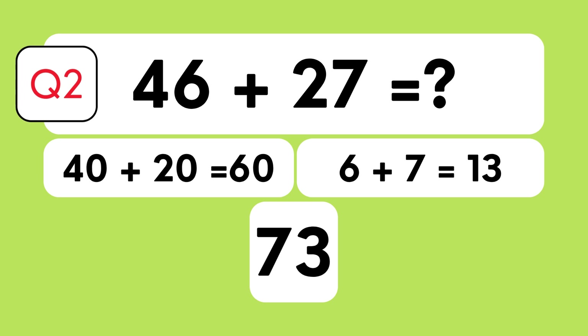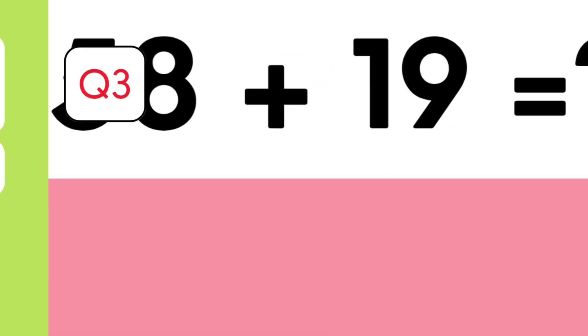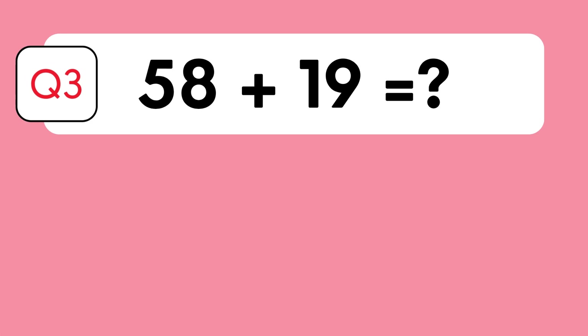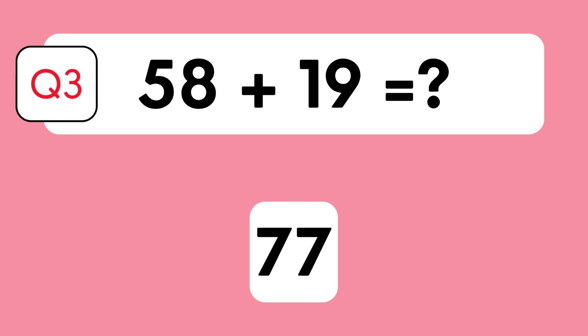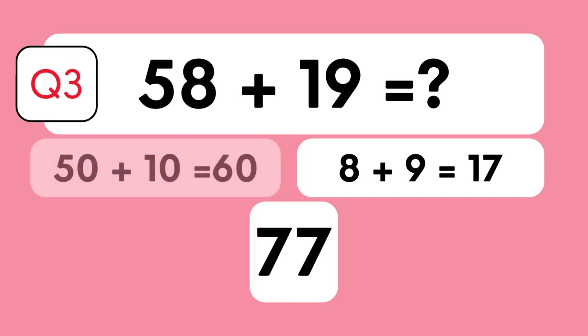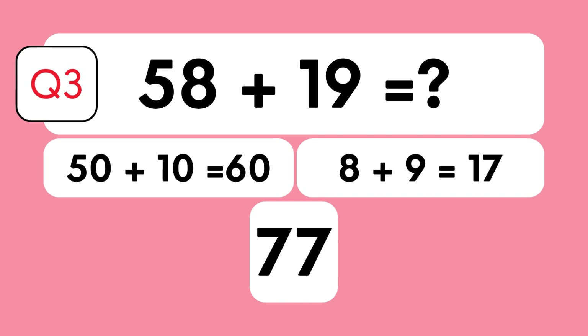What's 58 plus 19? Is it 67, 77, or 69? The answer is 77. Let's break it down: 50 plus 10 is 60, 8 plus 9 is 17, therefore 60 plus 17 is 77.